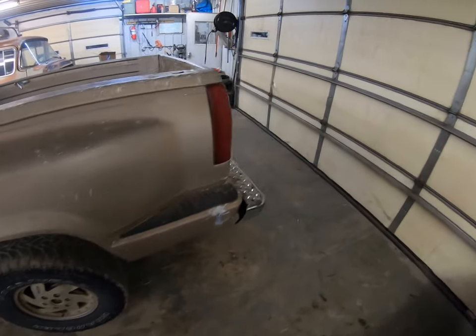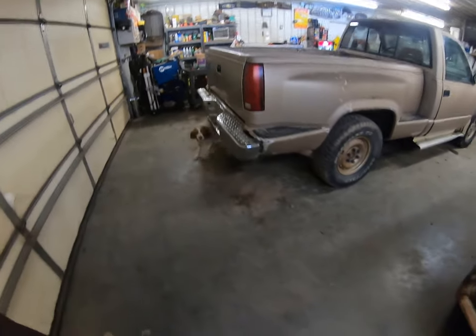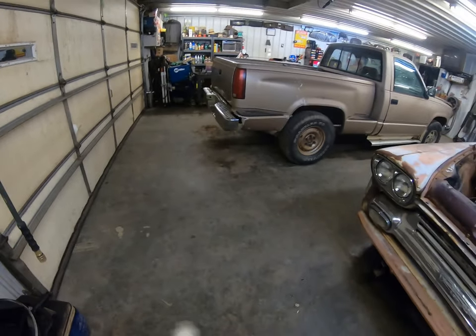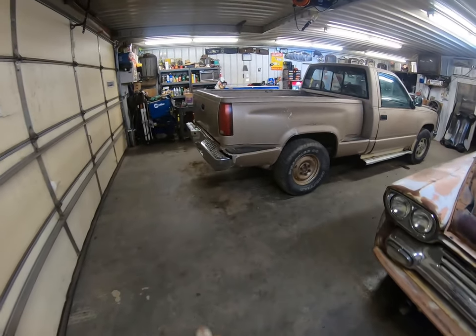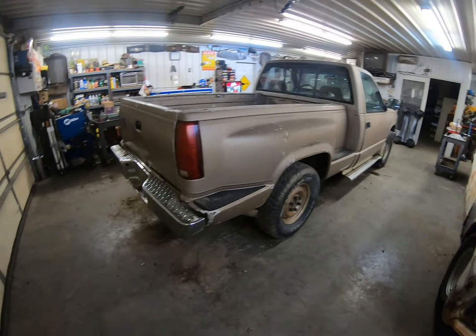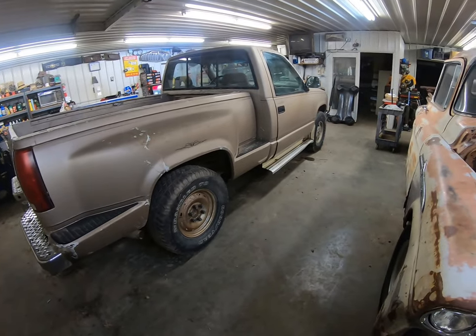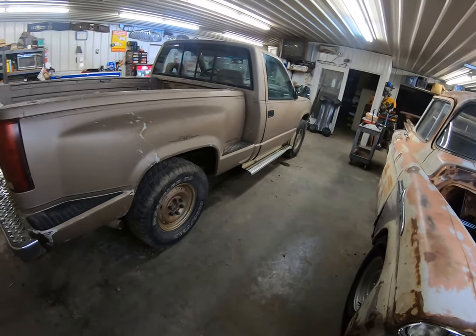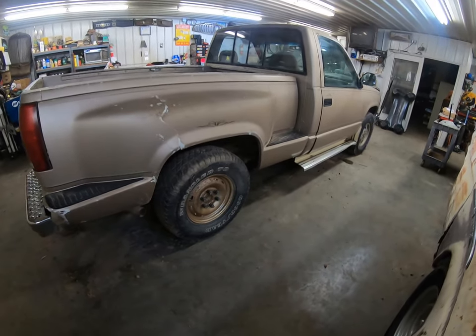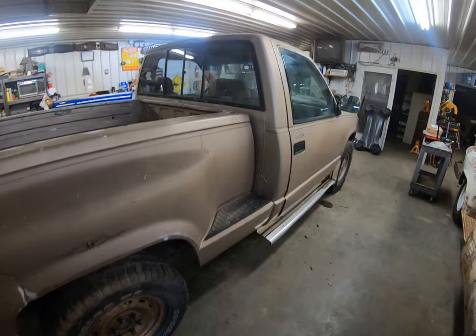Duff came back inside and he's gonna catch up to me shortly — there he is. So yeah, here it is. The box is pretty thrashed. I'm not a big step side fan, so we might have to do something about that. The aluminum directional wheels were also missing, so we gotta find some different wheels.